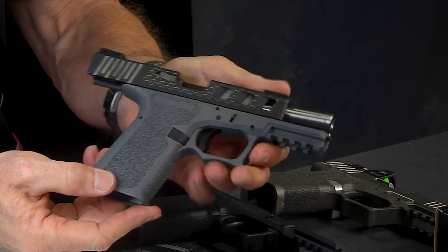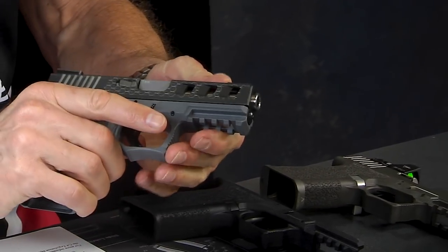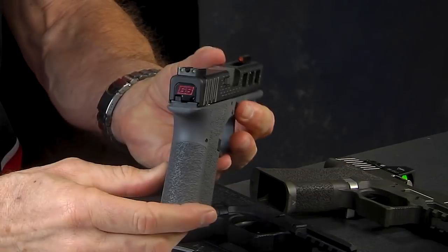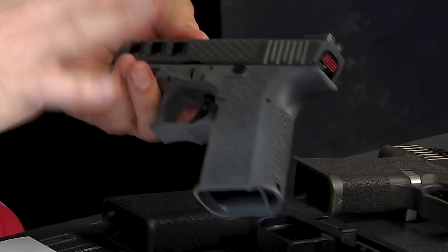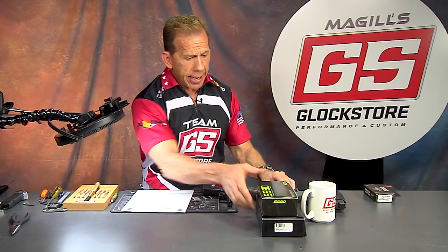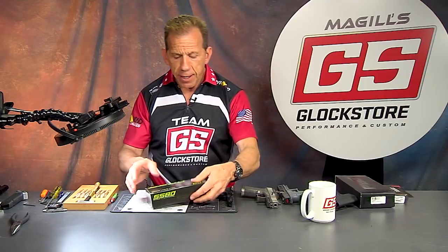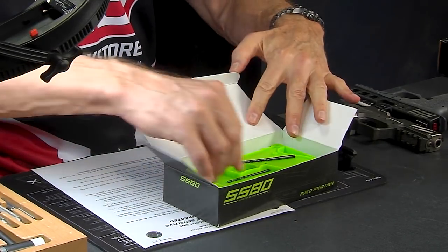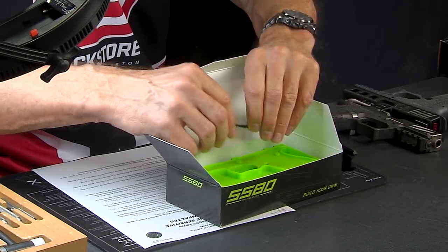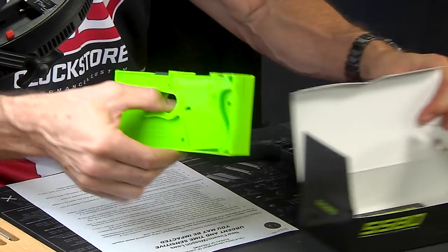This is a gray color with a custom slide, chambered in nine millimeter. You can see it's pretty fun stuff — you can actually do all kinds of neat things to it. You finish the frame yourself. The 80% concept is basically legal in all 50 states. It's still legal in California, and will still be legal in California — they just have a couple more hoops that they want us to jump through in regards to how they manage this.